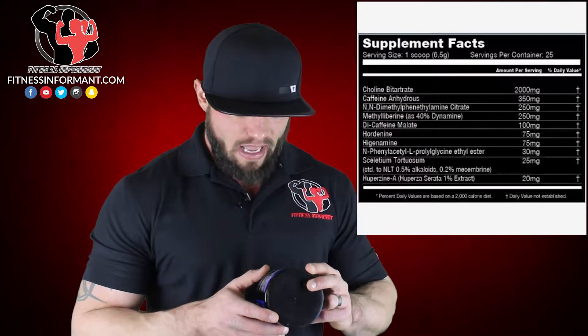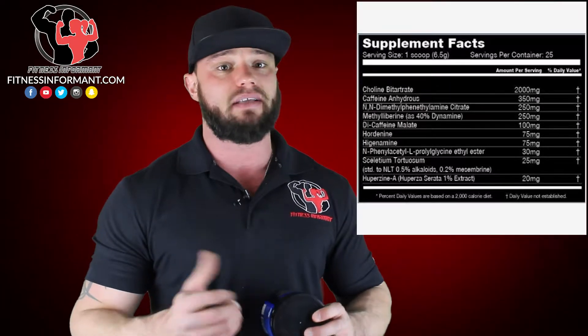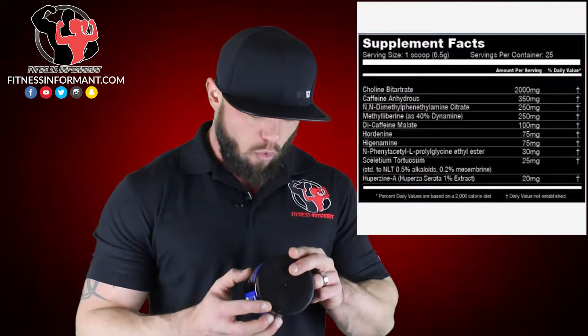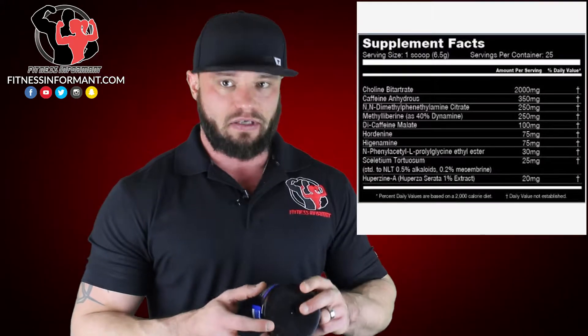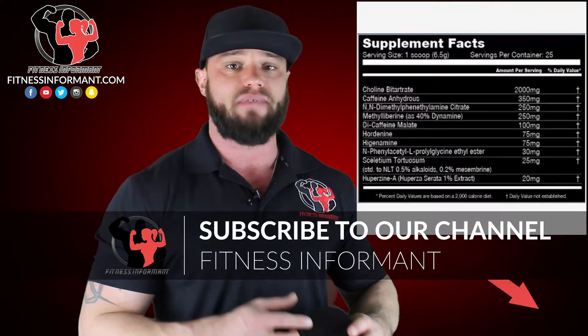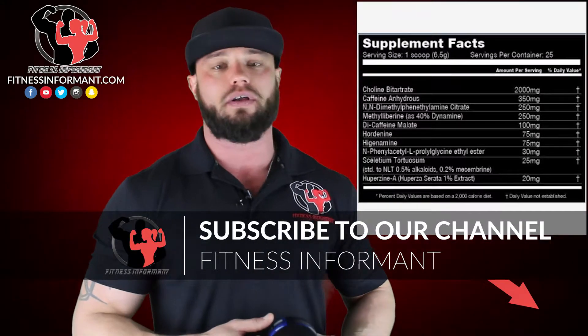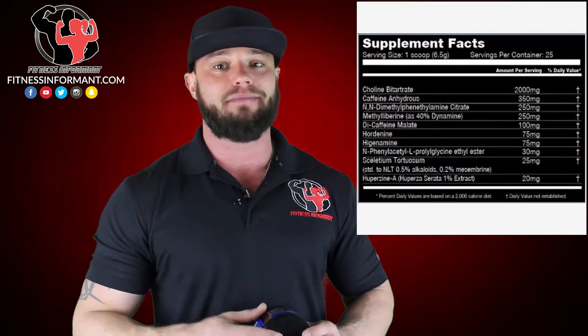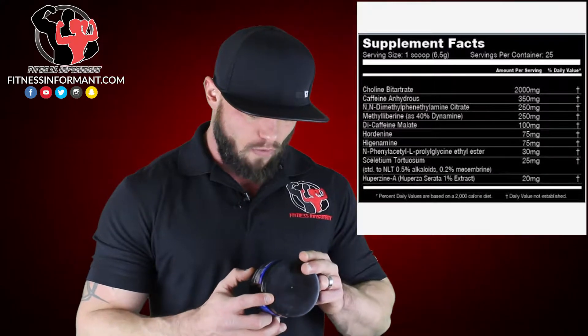Next, you have hordenine and higenamine at 75 milligrams each — this is a big dosage; I typically see this around 50 milligrams. These are fat-burning ingredients used in a lot of fat burners. They're stimulants that are going to stimulate your central nervous system and increase energy. So there are lots and lots of stims, lots and lots of energy coming out of this profile.